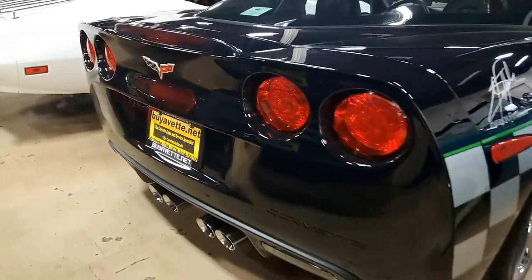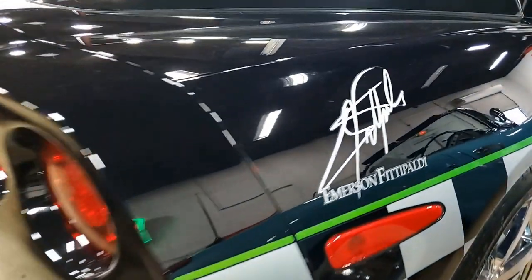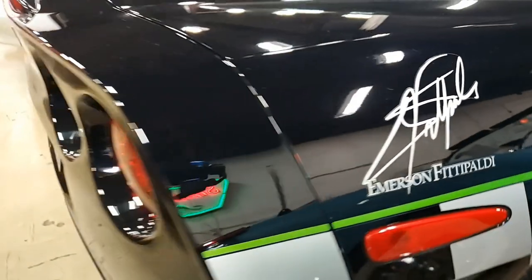It has ABS, traction control, and active handling. Best of all, it comes with a clean Carfax. This rare 2008 Indianapolis 500 pace car shows just 30,648 miles.